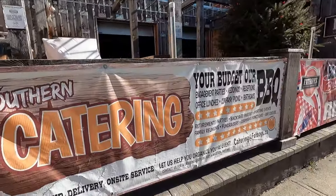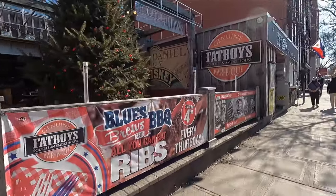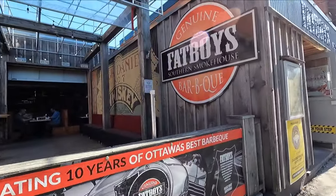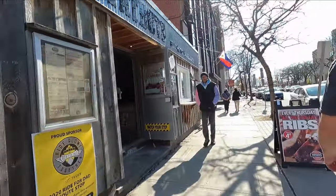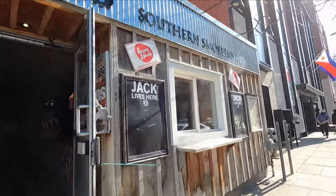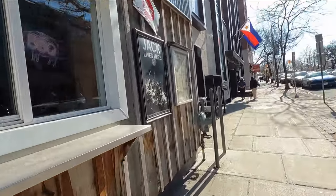I've been craving some southern catering for a while. Fat Boys — it's got some good barbecue here. I can't tell you how good that smells. It's tempting. We've got some things to see though.